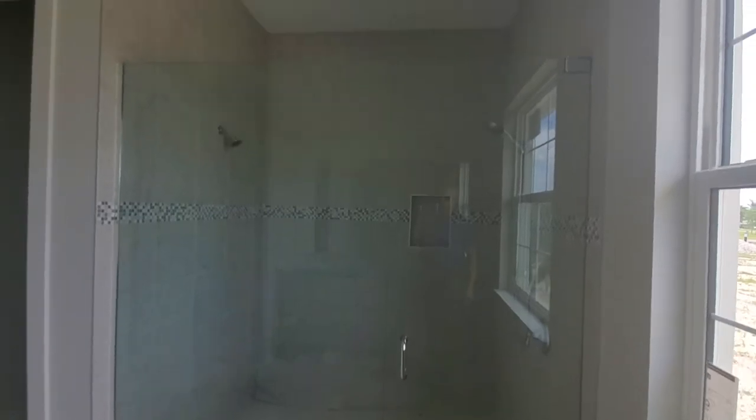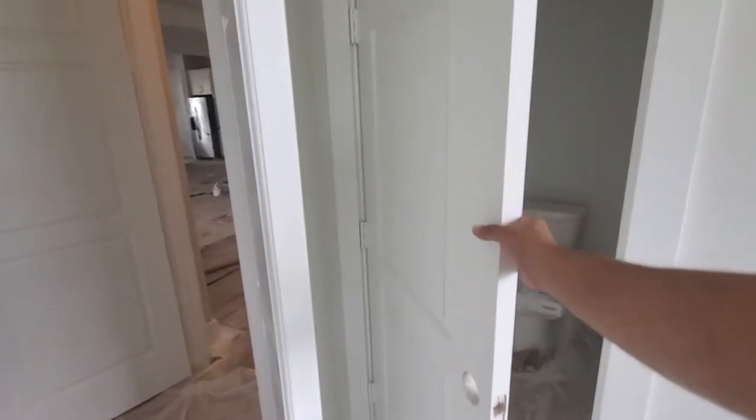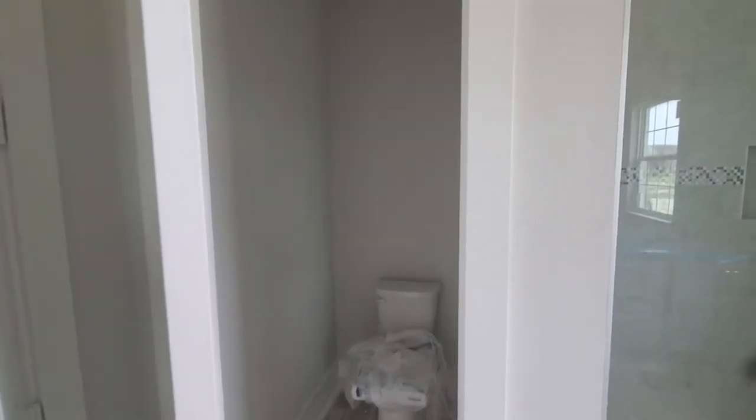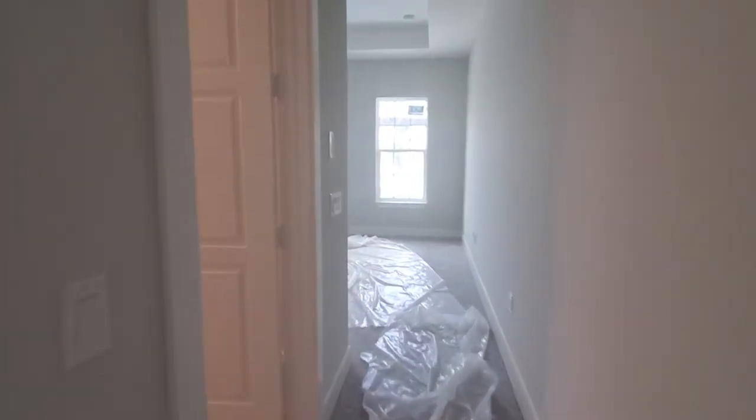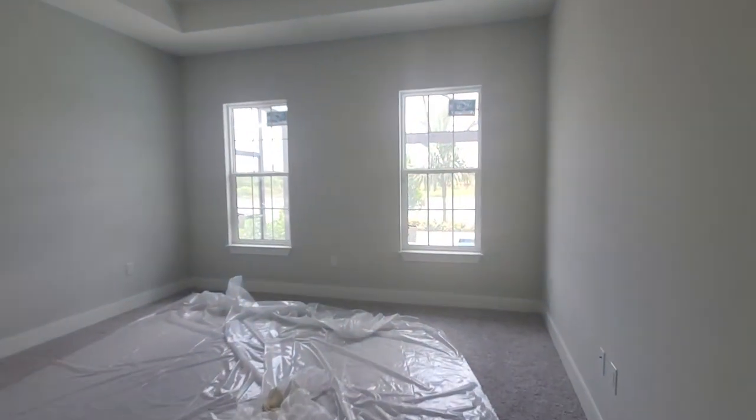As you walk into the master, you've got this huge bathroom and a ridiculously large shower — if you like a big shower, you will not be disappointed. There's also a private water closet. Just past the master bath is the master closet — there's one closet but it is a huge closet with tons of space.